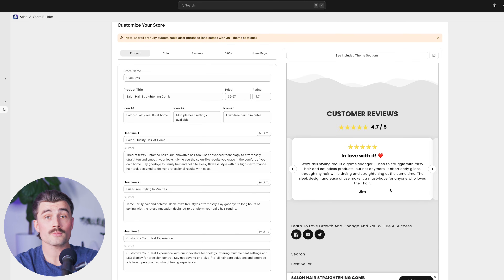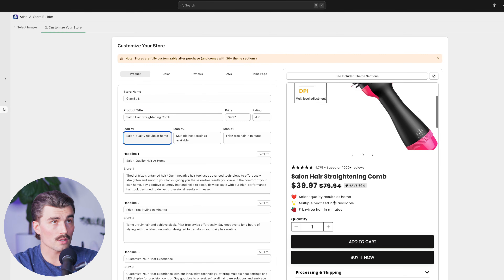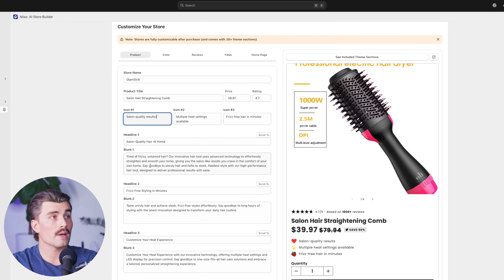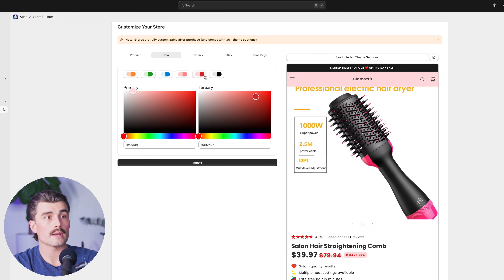So as you can see, this is an awesome store for the amount of effort we put into it, which was literally nothing. Over here on the left-hand side, we can go ahead and customize everything — the store name, the product title, the price, the rating. So if we come up to the top, we have 'salon quality results at home' — we could change that if we wanted, maybe take out 'at home' just to show how it's adjustable, and it updates like that. We can change all these blurbs down below as well. Next, we can change the color of the store — your primary color and your tertiary color — or just select a color group. Maybe a pink or red would be nice for a hair product.